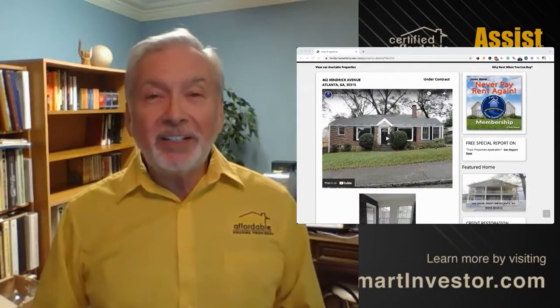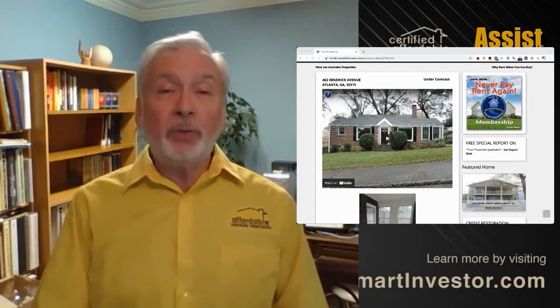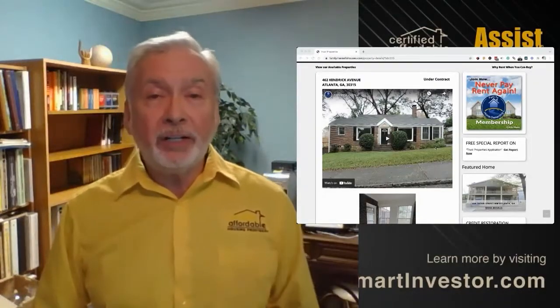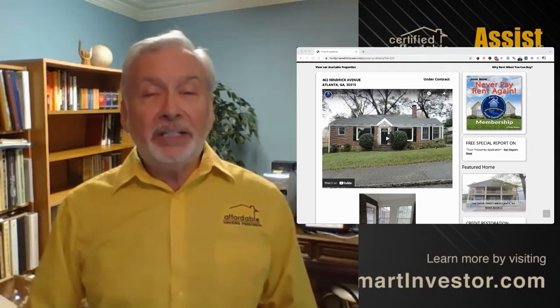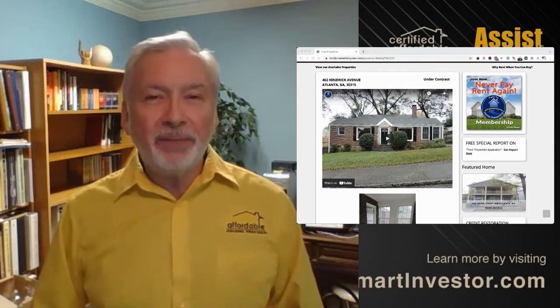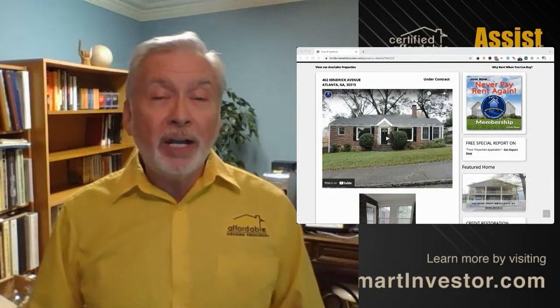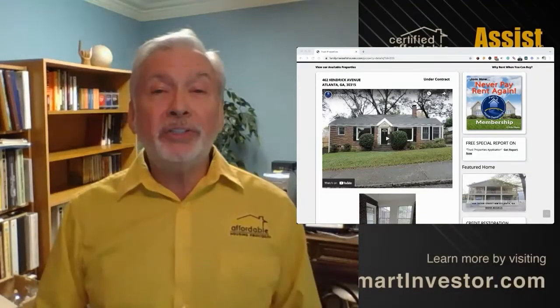So sometimes we need a little help to find that customer with the most significant down payment. In this particular case, we did have someone that was wanting to buy this property, was not able to perform, decided to move to Florida, and handed us the house back. We received the property back, they moved on, and we looked at the market and found that the property was worth about a hundred thousand dollars more than they could have purchased the property for. But that was their decision to leave and move on.